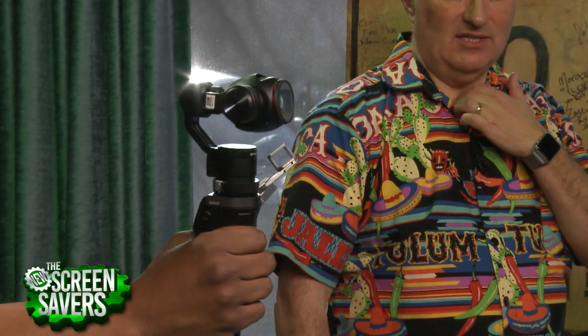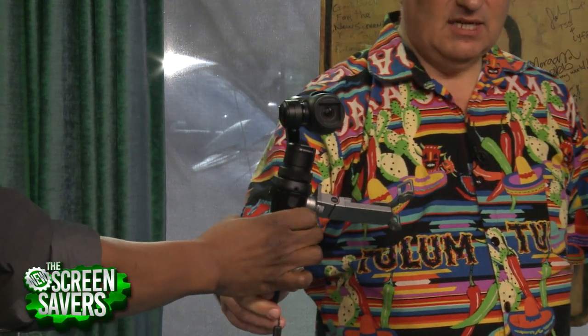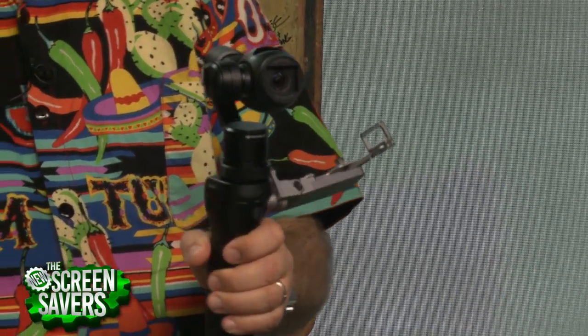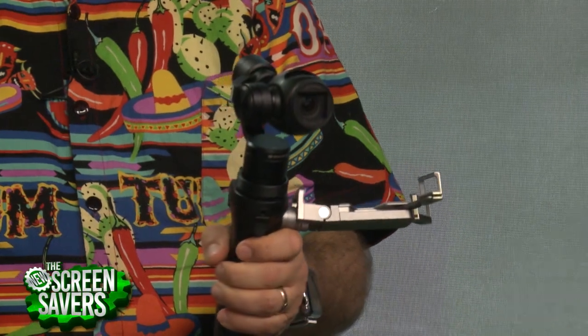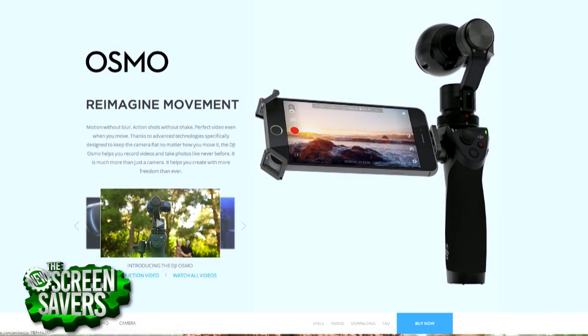Casey Neistat got one of the first ones, and Trey Ratcliffe has been using his on his 30-day around-the-world trip — he's in Doha right now. It's light enough to handhold all day. It's around $600 and change, which is actually less expensive than the stabilizer I bought and never use because it's so tricky to set up.